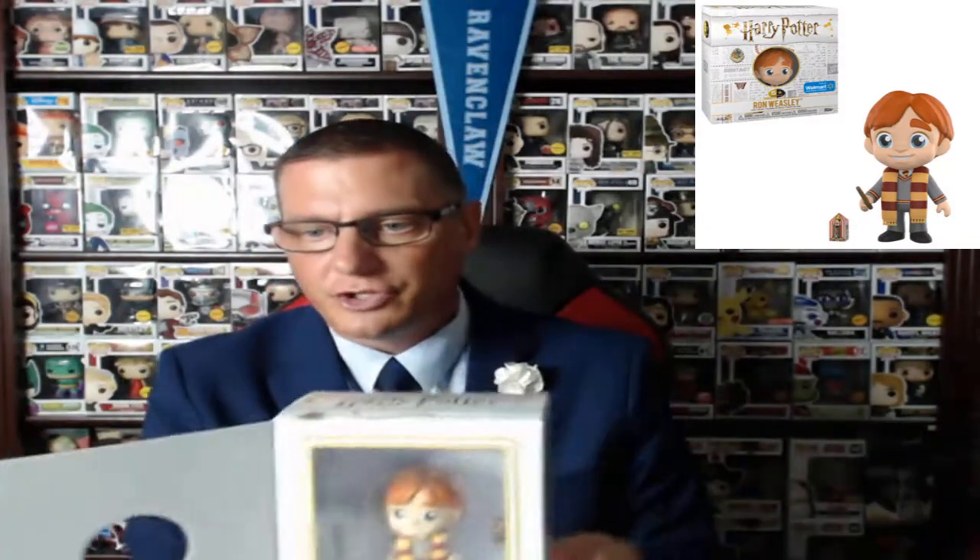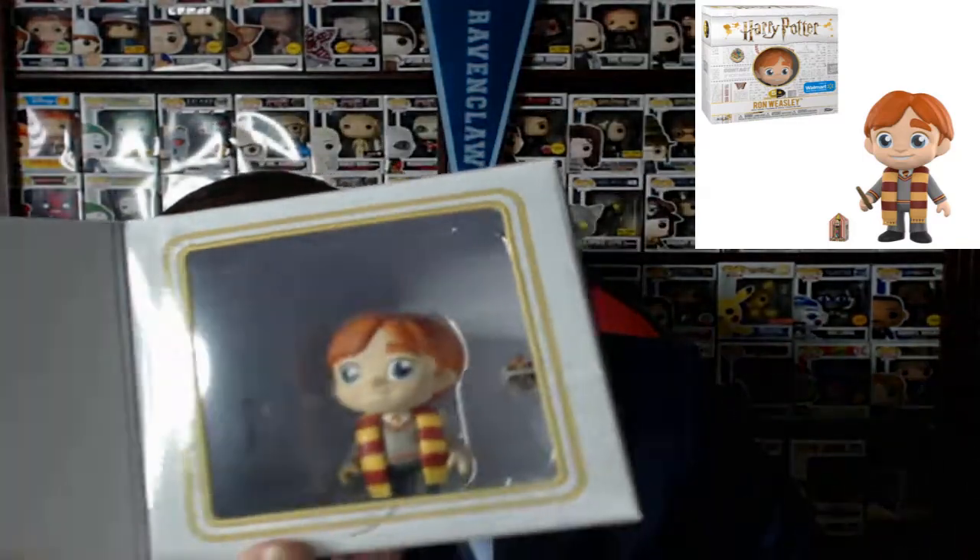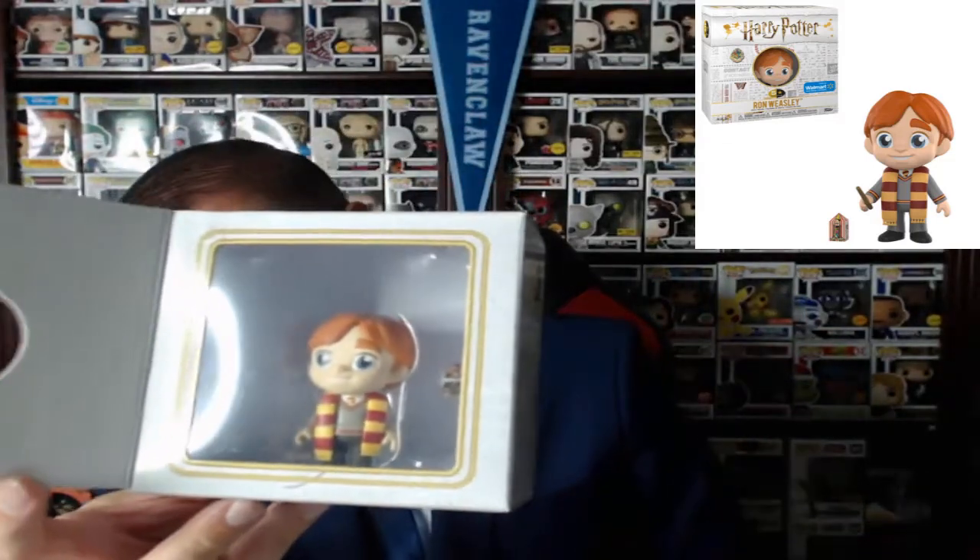We've got Ron Weasley next. It's really hard to see what he has without taking it out, but he's also awesome. Ron Weasley — he's got his Gryffindor scarf on with his wand and then he's got something else there. You might be able to see it better in the picture up in the corner. Looks really cool.